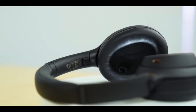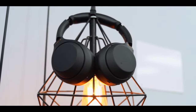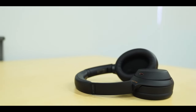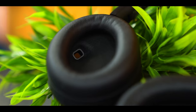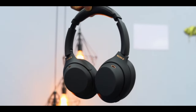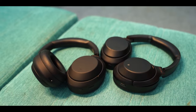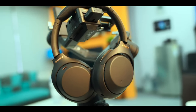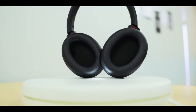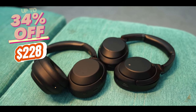You can also enjoy a smart feature called Speak to Chat, which automatically reduces the volume during conversations so you don't have to take off your headphones. These headphones have superior call quality with precise voice pickup. They also have a wearing detection feature that pauses playback when you remove your headphones and resumes it when you put them back on, seamless multiple device pairing to connect to two devices simultaneously, and adaptive sound control that adjusts sound settings based on your location and behavior. You can use the Sony Headphones Connect app to customize your sound preferences. These headphones are available in two colors and are 34% off at just $228 from the link in the description.